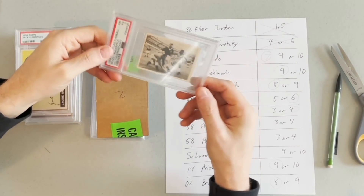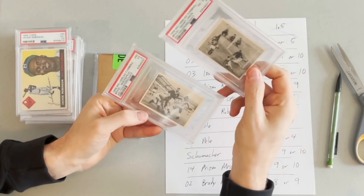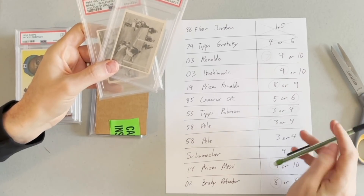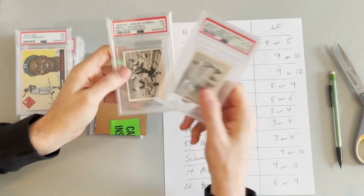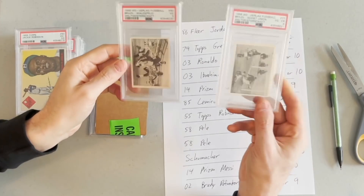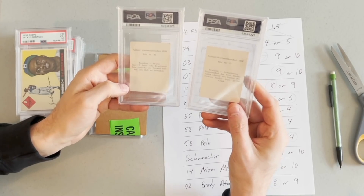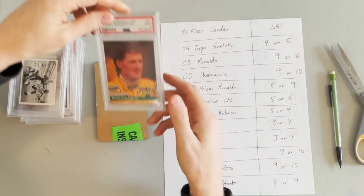At the National this year — I showed it in my National video — I bought a 1958 Verlag soccer set for about three grand. The set has four Pelé cards, his rookies. I sent two to PSA here and two to SGC. These came back pretty good: a 3 and a 4, basically exactly what I was looking for. I put 3 or 4 on both and got a 3 on one and a 4 on the other. I was very relieved because this is a set I'm not familiar with — they could have come back altered or not original. Getting a 3 and a 4 is great; both will be four-figure cards. I'll keep the best Pelé rookie for my PC. The two sent to SGC I haven't gotten back yet, but I think I'll end up doing well on the set overall.